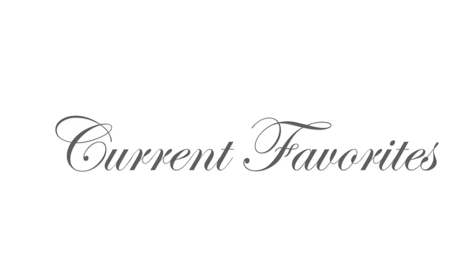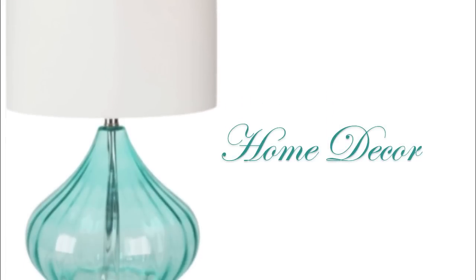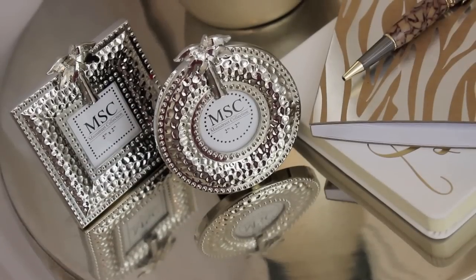Hi everyone! It's me Nikki here with my current favorites. I'm no longer doing these monthly but as I have them to share. So let's jump into the home decor items I've been loving around my home.